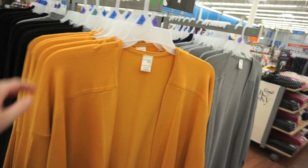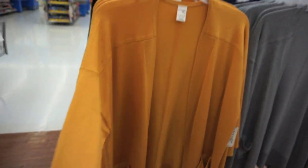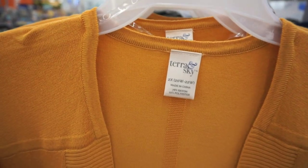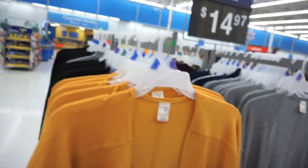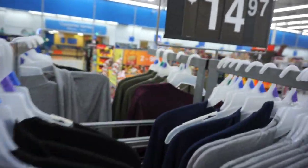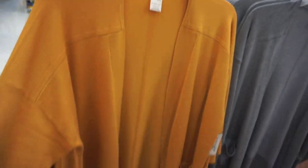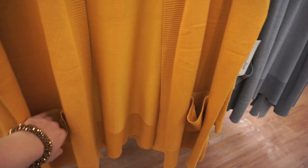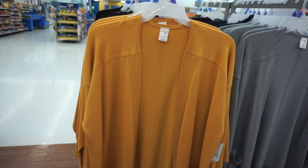This is also in the plus section, but I love this color. They have this sweater from Tara and Skye that is super, super soft. They have gray, black, army green, and burgundy — only $14.97. It's just a really cute sweater with pockets, of course. You've got to have pockets. Really cute if you are plus size.